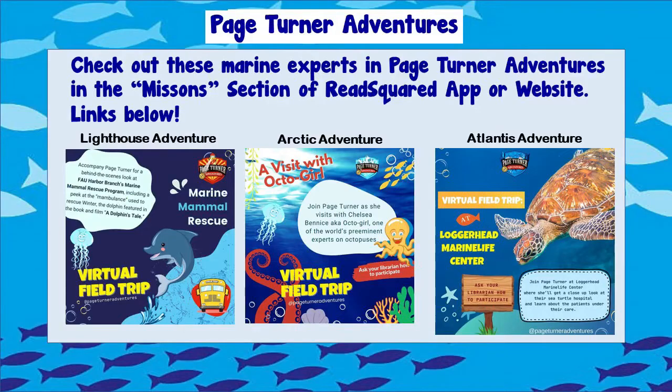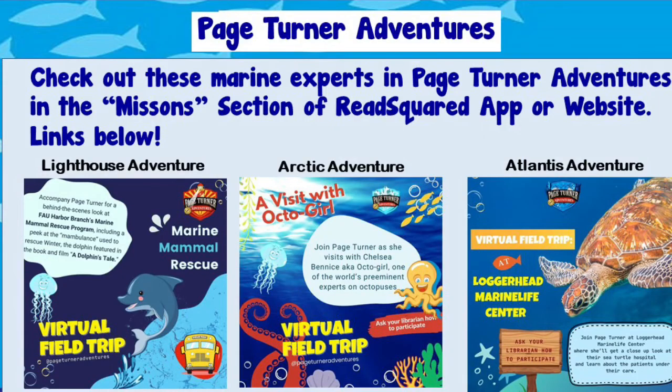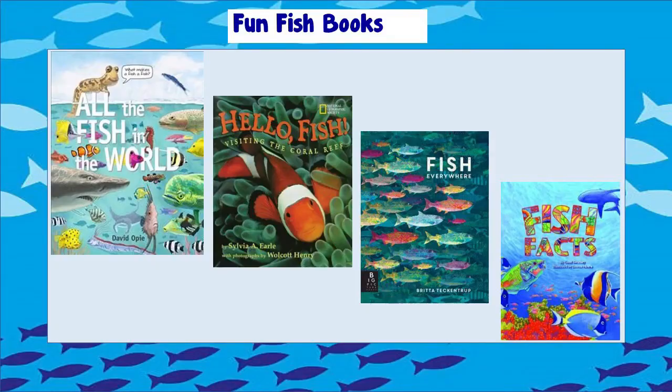If you thought the field trip to the aquarium was cool, check out the Paige Turner Adventures virtual field trips where you can meet some more marine biologists — people who study plants and animals that live in the sea. You can find them in our summer reading program in the mission sections of the Read Squared app or website. I'll include the link in the description box below. And of course, we have tons of cool fish books you can check out from the library. I hope you had fun, I hope you keep exploring, and I'll see you next time. Bye!